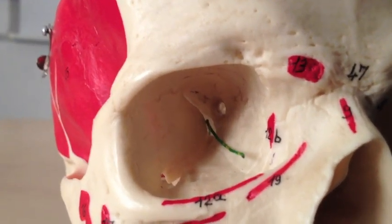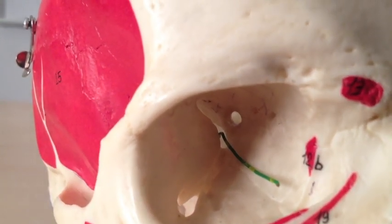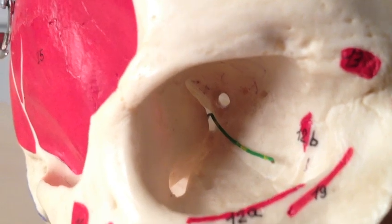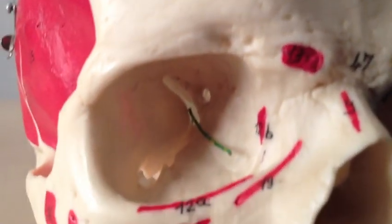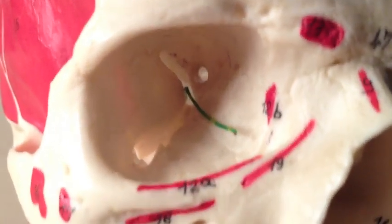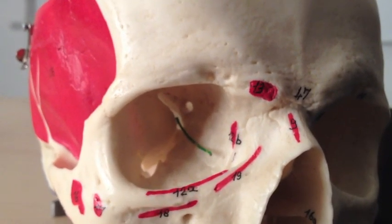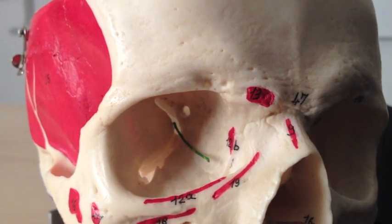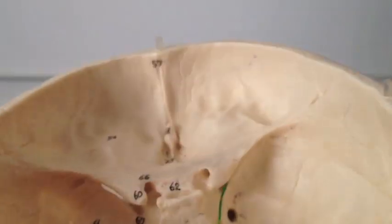Through the superior orbital fissure pass the nerves supplying the eye muscles: cranial nerve 3 (oculomotor), cranial nerve 4 (trochlear, operating superior oblique), and cranial nerve 6 (abducens, for lateral rectus). Also passing through is V1, the ophthalmic division of the trigeminal nerve, which carries sensation for that area.